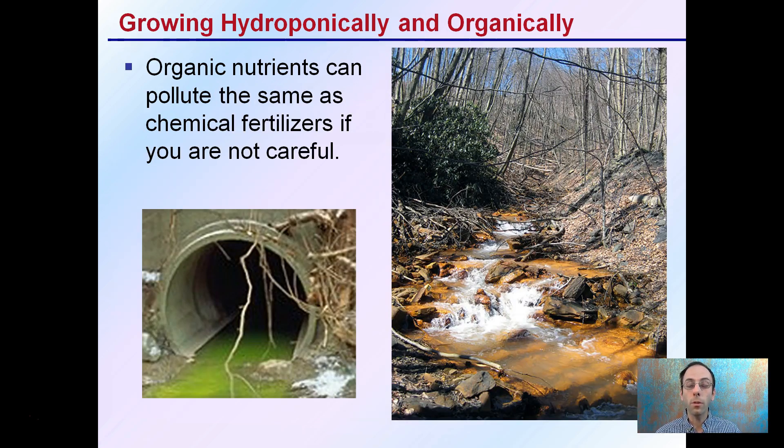Lastly, we also want to be mindful that just because you're growing organically doesn't mean you can't pollute — it's the same as chemical fertilizers if you're not careful. Still keep an eye on the nutrients you're adding, know how much you're adding, and eliminating runoff can keep your plants healthy, but also prevent contributing to environmental contamination, especially with water-based hydroponic solutions.